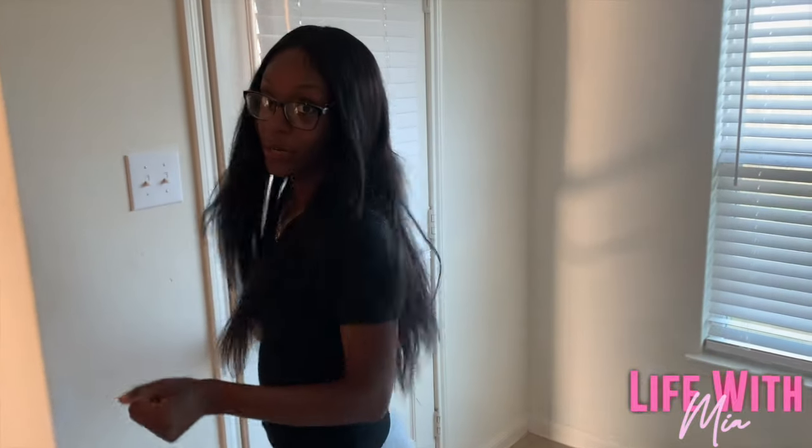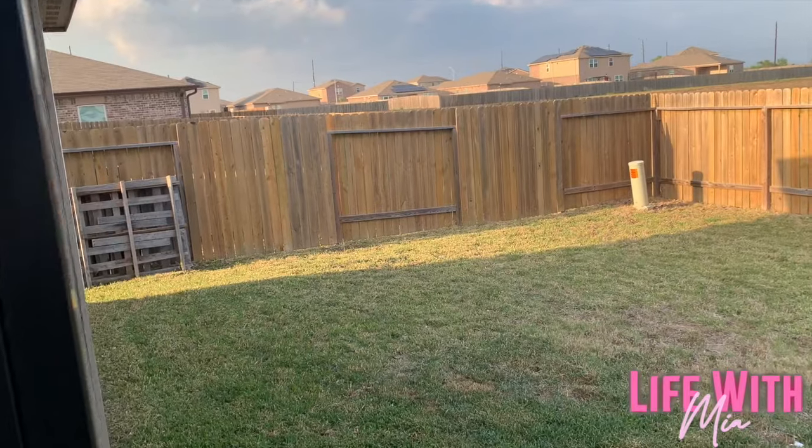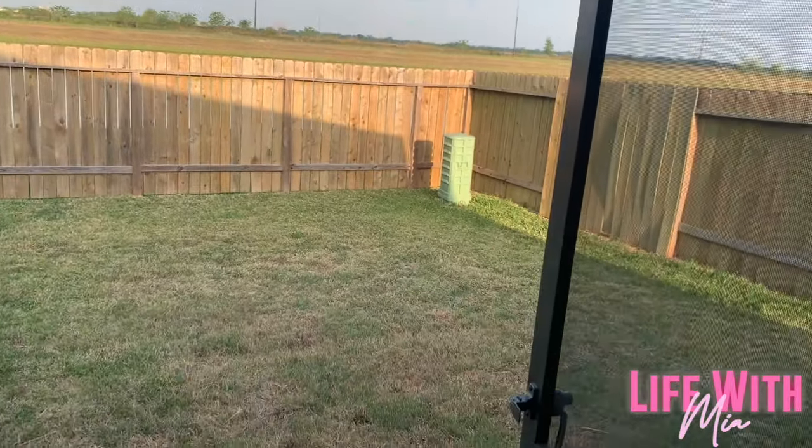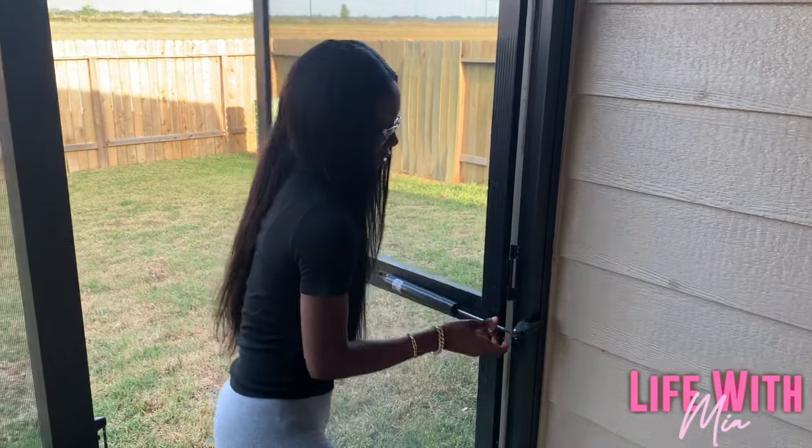We're going outside now. We got our little patio right here, and then coming out we got a little backyard — it's screened in, so we're keeping the bugs away. We got a nice side backyard and screen-in doors to keep the bugs and stuff out.